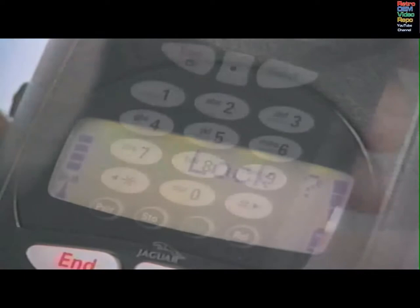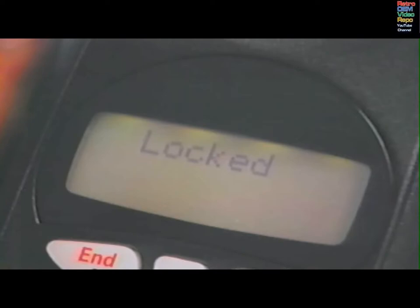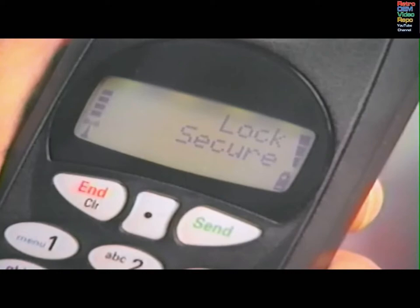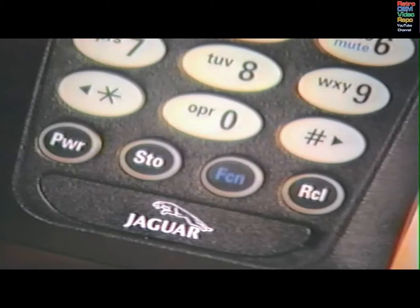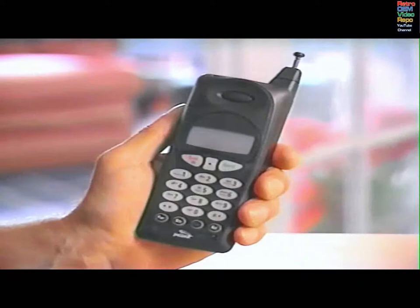Press STO to confirm that you want to lock the phone. To unlock the phone, press END, then enter your three-digit code. You can program the phone to automatically lock each time the phone is turned off. Press FCN, 1, and scroll to Lock Secure. Press STO, then scroll to Auto Lock Off or Auto Lock On. Press STO to toggle the feature on and off. Press END to exit the menu when you've made your choice. When the automatic lock feature is on, you must enter your three-digit code to unlock the phone.